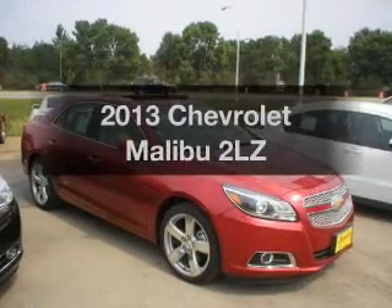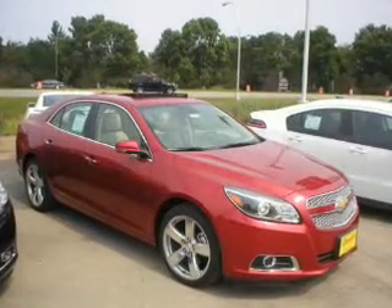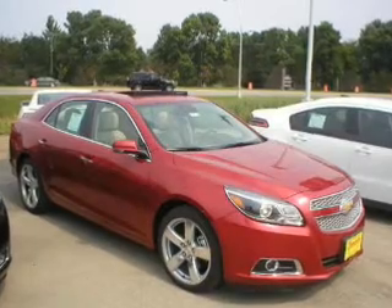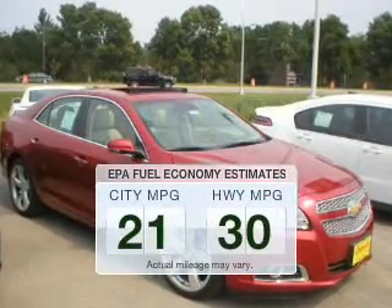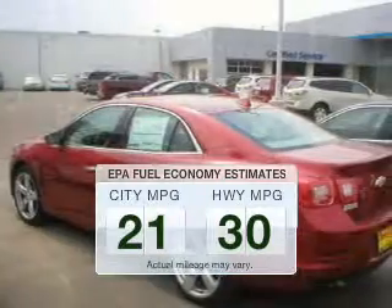Imagine yourself in this 2013 Chevrolet Malibu. If you're looking for a first-rate auto, this one could be yours today. In the city or on the highway, you'll spend less time at the pump with this fuel-efficient vehicle.